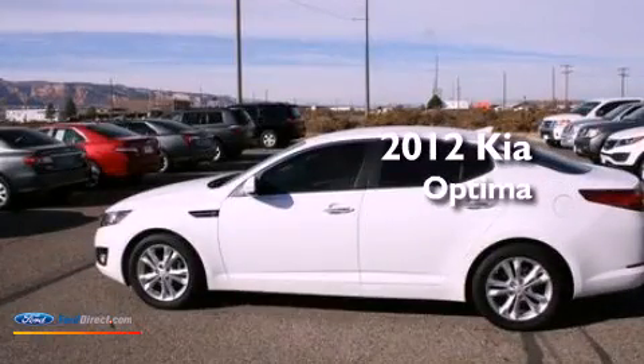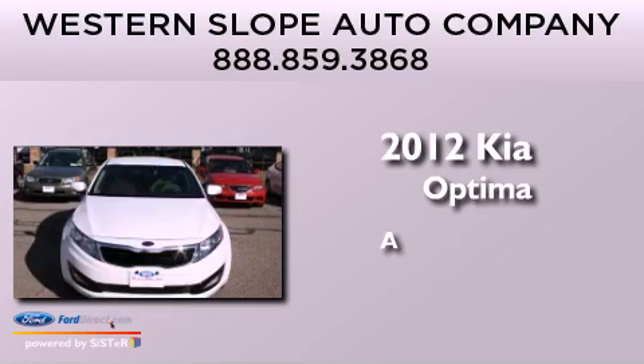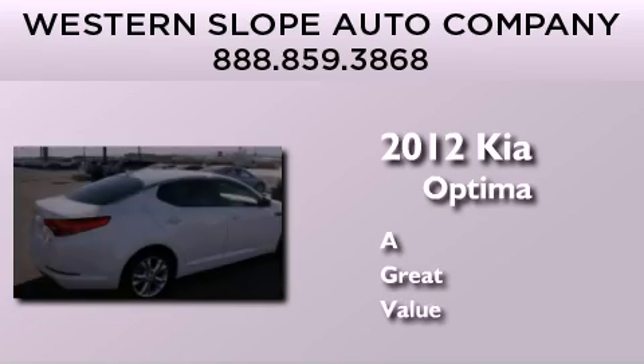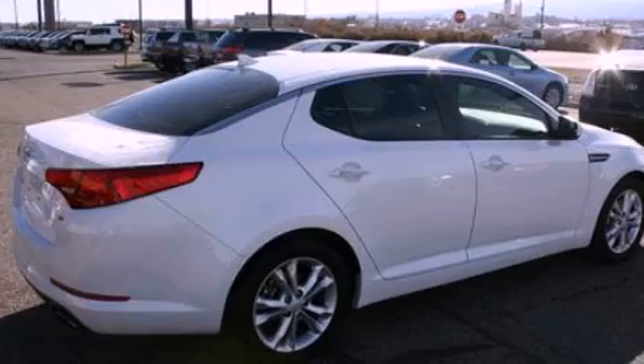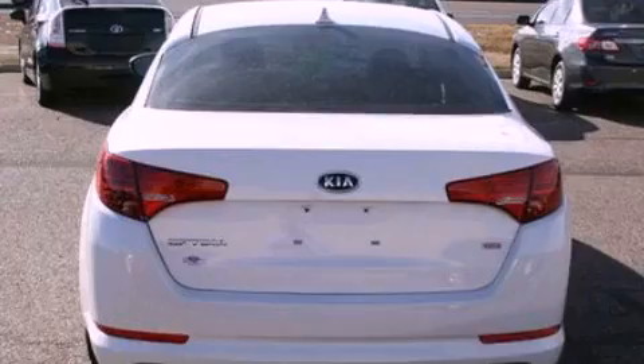This is a 2012 Kia Optima. Its top features include a multi-link rear suspension, traction control and stability control systems, XM satellite radio, and a tire pressure monitoring system.